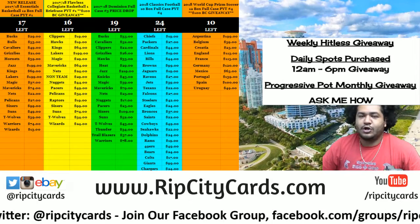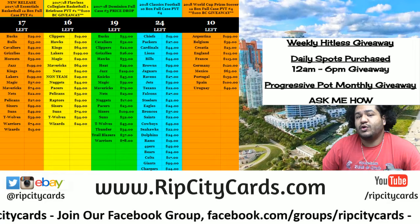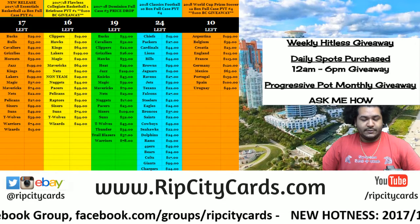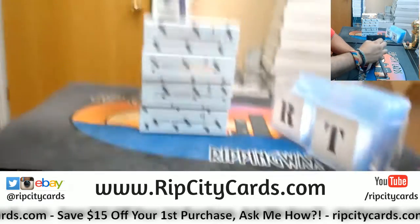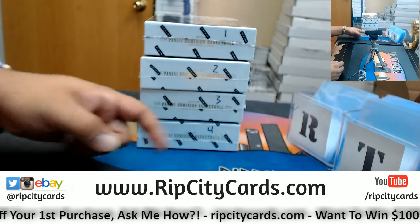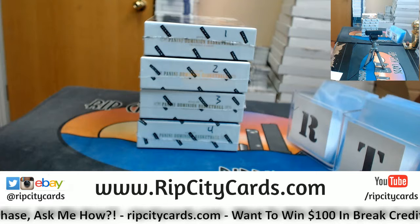Yo, what up everybody, Cardboard Moses here. We're gonna get personal — we're gonna go ahead and do a personal box of Dominion basketball. My boy has to pick a box, so go ahead and do that. I have boxes one, two, three, and four — pick a box and it's yours.